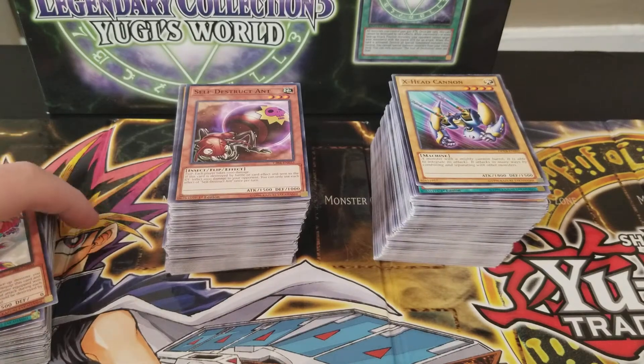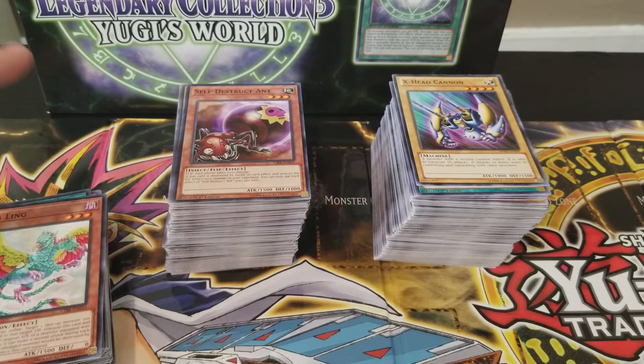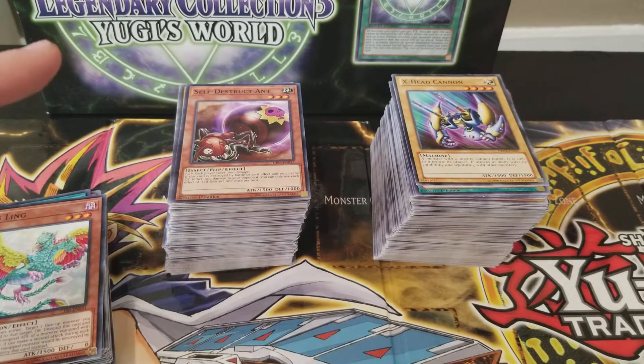What's going on everybody? My name is Komar and I'm here to bring you guys some awesome Yu-Gi-Oh content. For now I'll be doing what I like most, which is pack openings and going through some collections, which is what I've got right here.